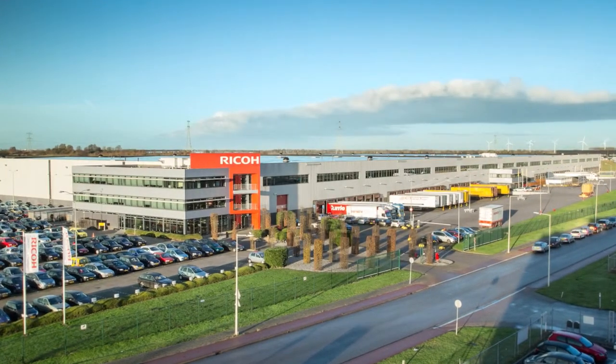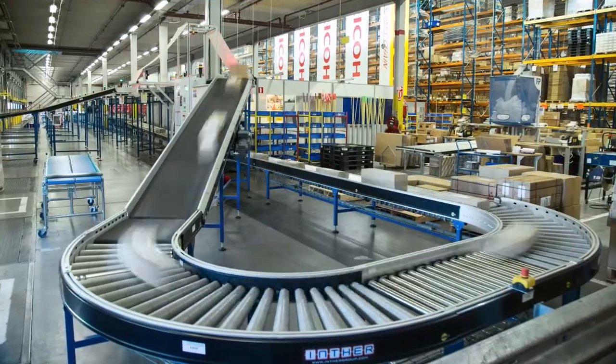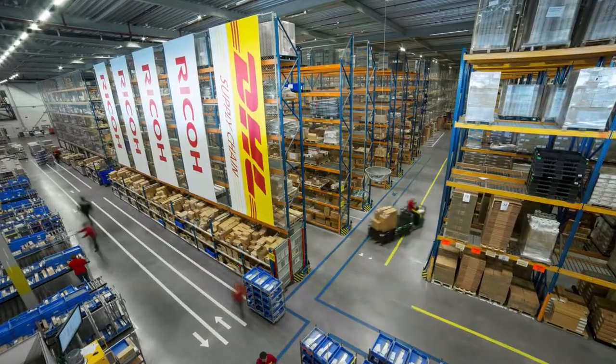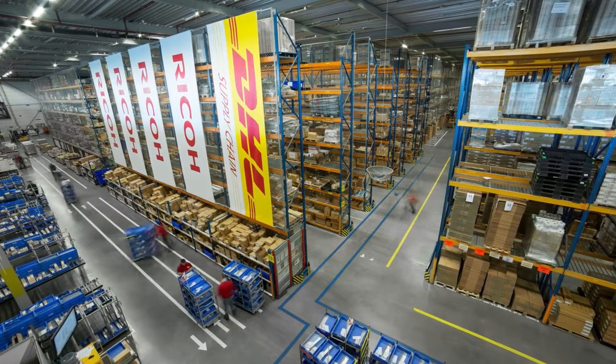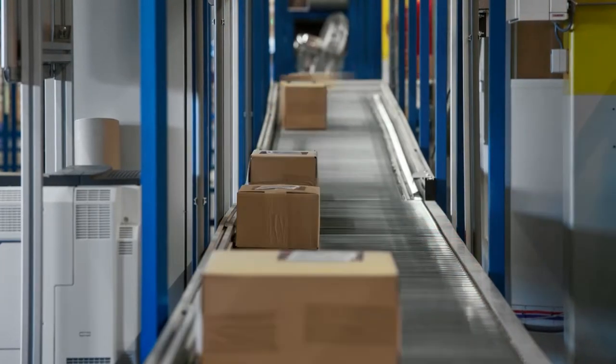Technology has always played an integral part in further improving warehouse operations. With the rise of augmented reality, we're about to take a leap ahead. DHL and Ricoh have piloted vision picking to drive the next wave of supply chain innovation that simplifies operations.